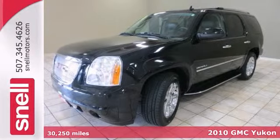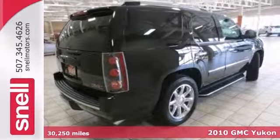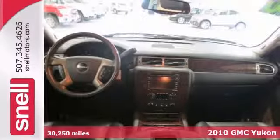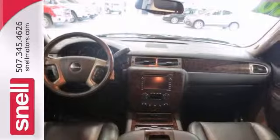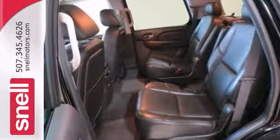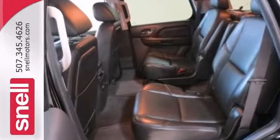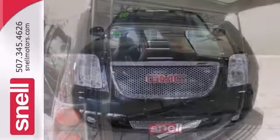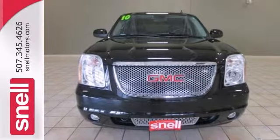Here's a 2010 GMC Yukon. This super clean local trade is filled with plenty of premium amenities to make it Denali status — all the way from heated and cooled seats to a moonroof. This SUV is full of comfort and style. It features premium sound, rear seat entertainment, and a backup camera too. And with all-wheel drive, it won't be here long.